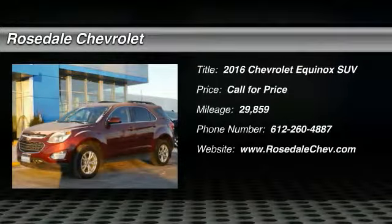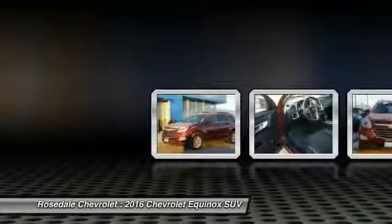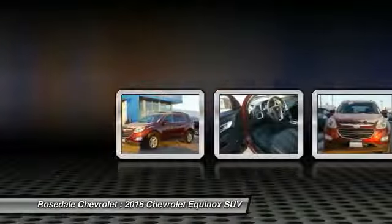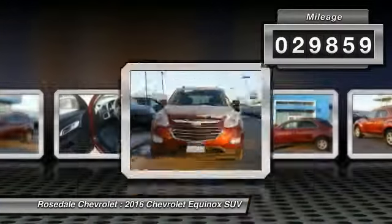The 2016 Chevy Equinox — fuel efficiency, safety, and value equals the Chevy Equinox. This vehicle has less than 30,000 miles.